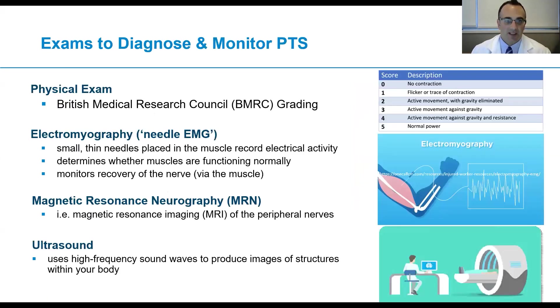What exams do we use to diagnose and monitor Parsonage-Turner syndrome? These include a physical exam, where we grade muscle strength according to the British Medical Research Council scale. Electromyography, also called needle EMG, involves placement of small thin needles in the muscle to record electrical activity, determining whether muscles are functioning normally and monitoring nerve recovery via the muscle. Third is magnetic resonance neurography — the focus of my own clinical and research practice — which uses targeted techniques with the latest hardware and software to visualize peripheral nerves and detect abnormalities. Ultrasound, performed by my colleague Dr. Nawaka, uses high-frequency sound waves to visualize nerves, muscles, and other structures.